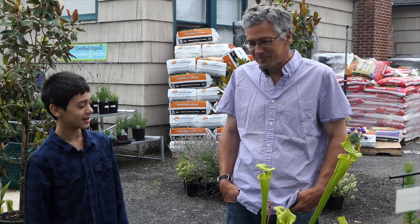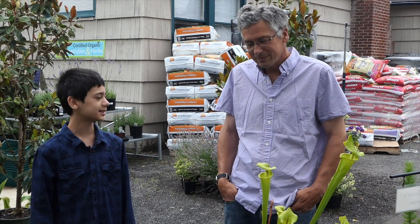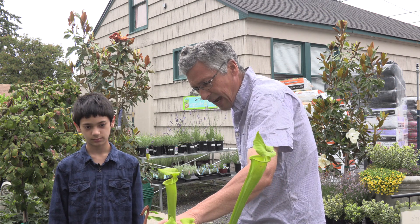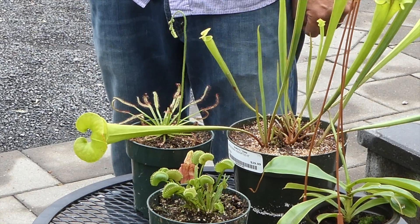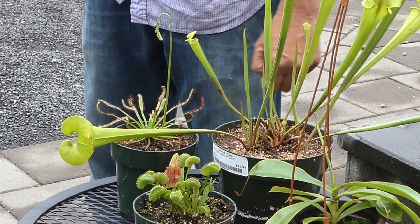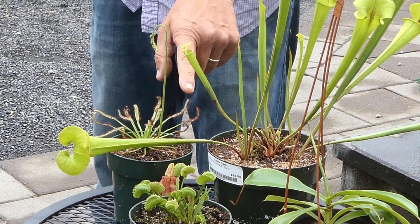What's your name? Anthony. Thanks for letting us film this video at your nursery. You're welcome. So how do you propagate these carnivorous plants? What about the sundew? These little guys, they'll self-sow. After the flower forms, the seed will develop, and you can just scatter them on a moist peat moss and sand mix, and within a couple of months, you'll start to see a whole bunch of little baby droseras pop up.